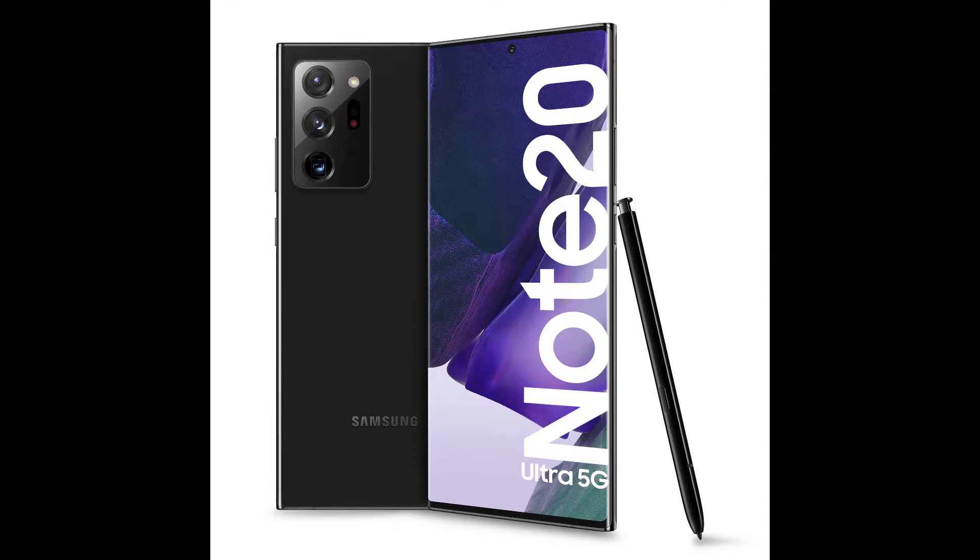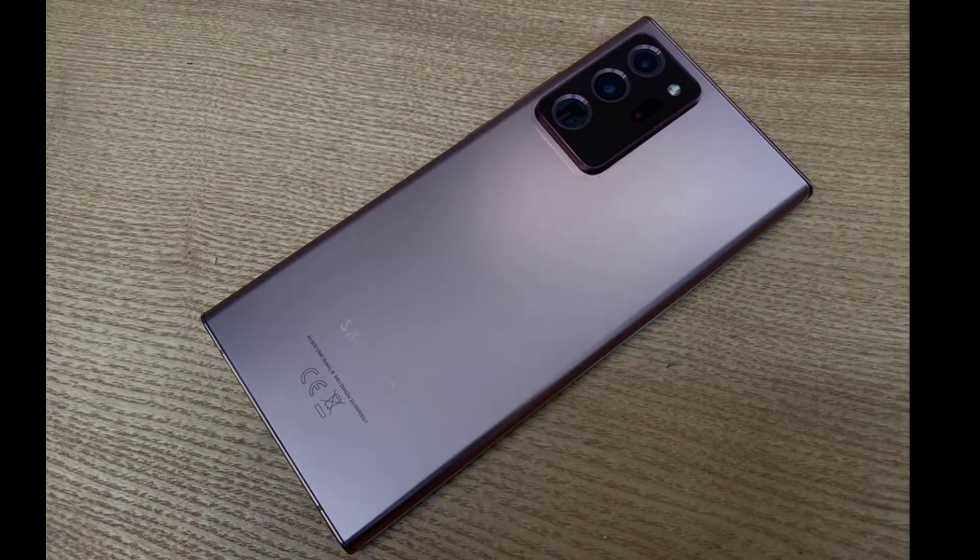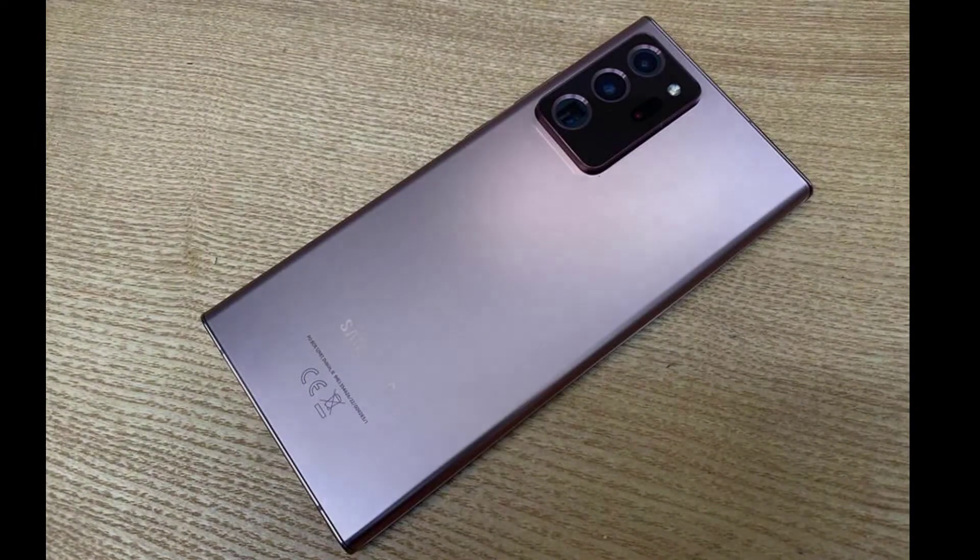The good news is that the new Gorilla Glass Victus that adorns both the front and the back is the most shatterproof material ever put on an Android phone, and throughout two unwitting tests we can confirm that. We dropped the Note 20 Ultra both on tiles from about 1 meter and on a carpet from around the same height with absolutely zero marks anywhere. That was a very nice surprise.